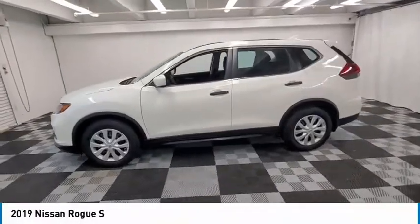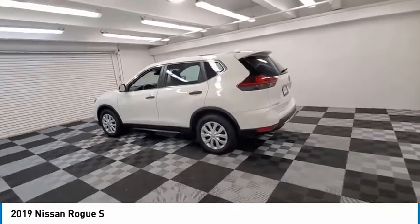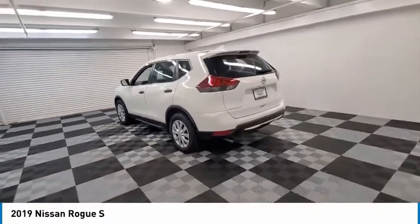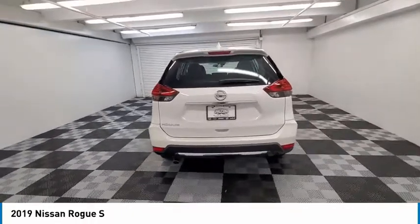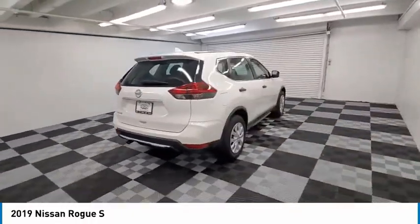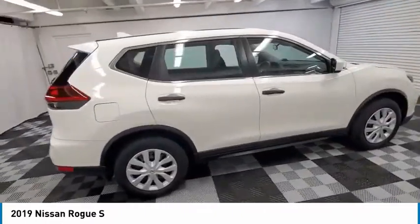Looking for the right vehicle? Check out the 2019 Rogue. The stylish Rogue gets 27 miles per gallon and still boasts nearly 58 cubic feet of cargo space. With a five-star side impact safety rating and confident handling, the Rogue is more than you expect and everything you deserve.